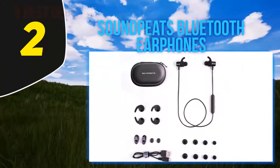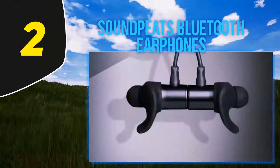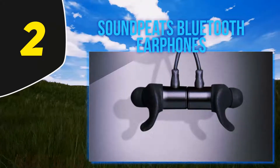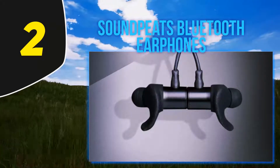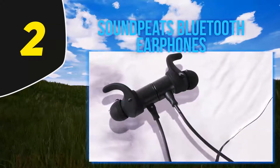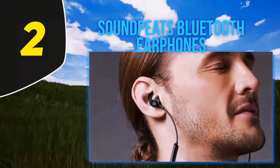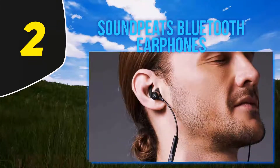The real beauty of these headphones is their crystal clear sound, thanks to the CSR 8645 Bluetooth chipset and aptX codec. They also feature a long playtime due to a lithium battery allowing up to eight hours of talk time or 100 hours of standby, chargeable in two hours, with an inline mic and volume control.